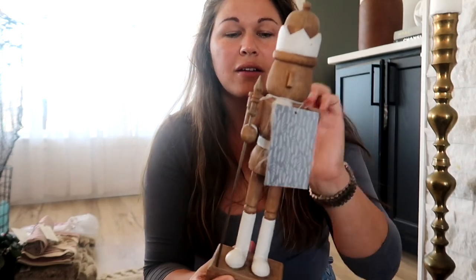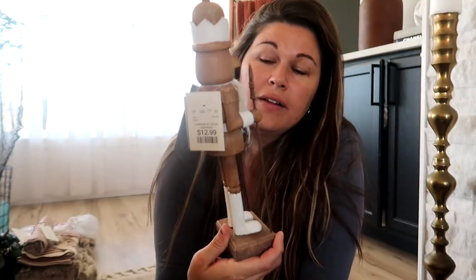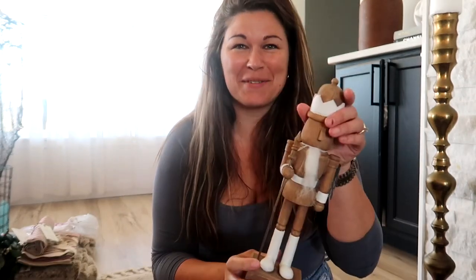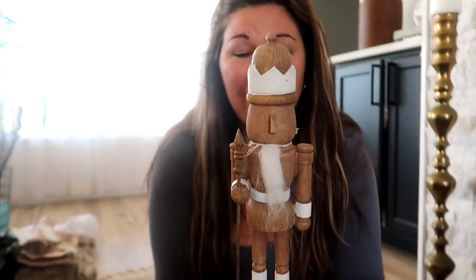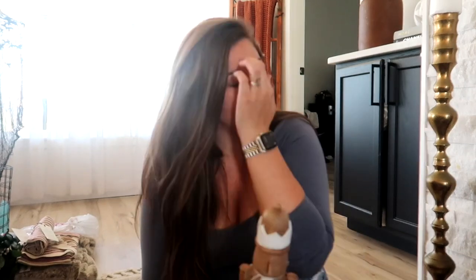At TJ Maxx I got this cute nutcracker for $12.99. He's this beautiful wood color but actually made out of ceramic. I like the color and the touches of white — he's more of a minimal nutcracker with no eyes, which I like. I also found some at Michael's that I'm really excited about — I'm going to pick them up and stain them. They're a very light yellow-white wood and I think I'm going to stain them dark. They're huge at Michael's; hopefully they're still there.